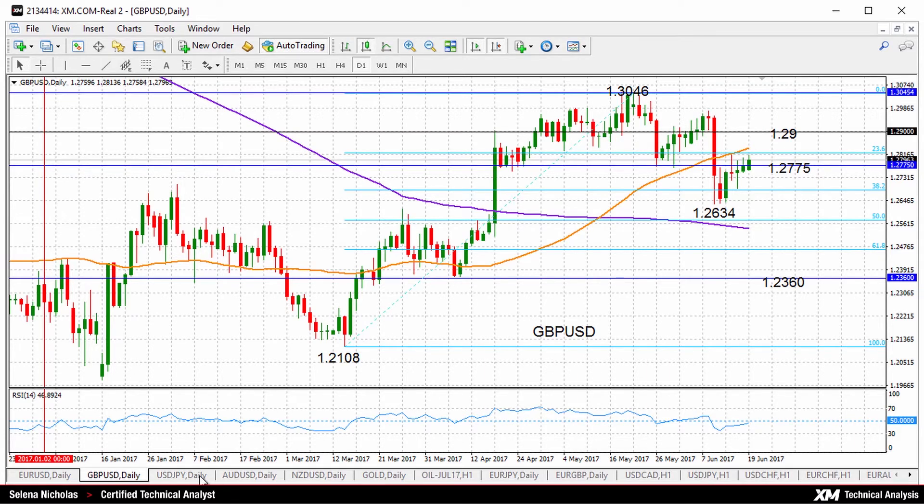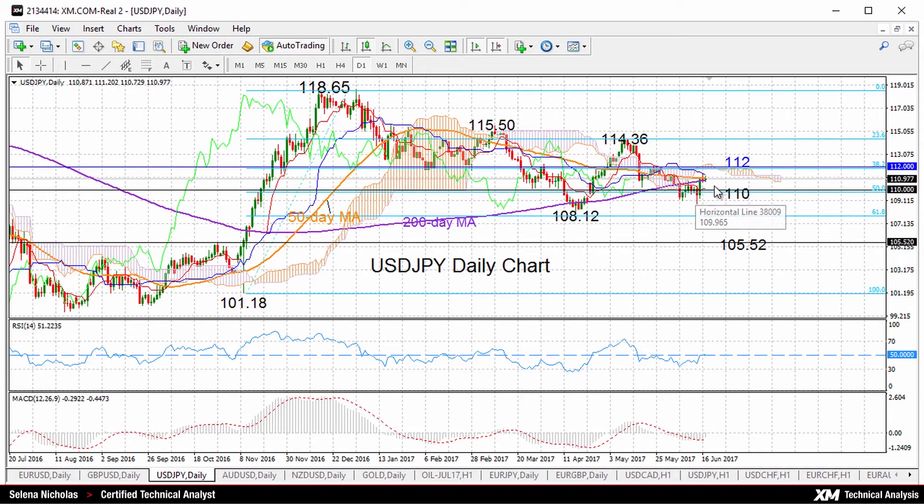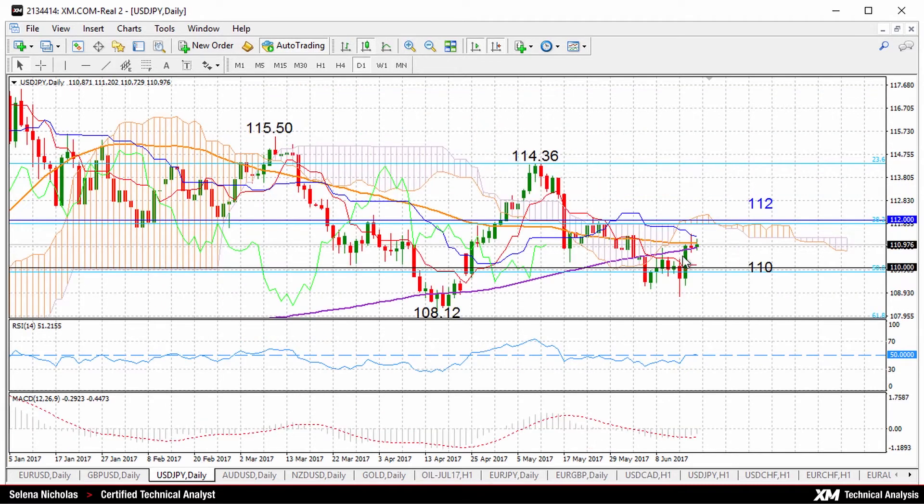Let's take a look at USDJPY. If we look at the bigger picture, we see that USDJPY is actually making lower lows, lower highs, although it's now been holding close to a key level of 110. The 50-day moving average, the orange line, is converging with the 200-day moving average near the 111 level.